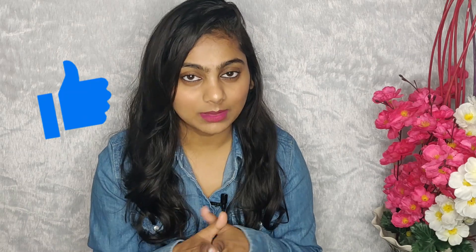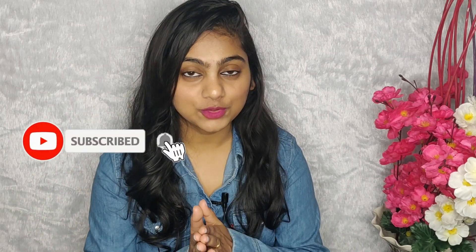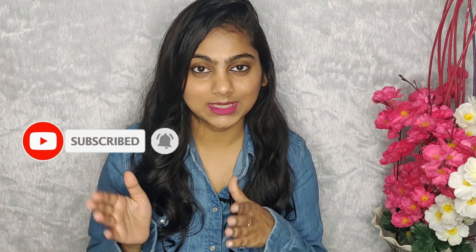Please make sure you like this video, give it a big thumbs up, and subscribe to my channel. Press the bell icon and select all notifications so you can get all my updates. Also follow me on Instagram — you will see the link on the screen.